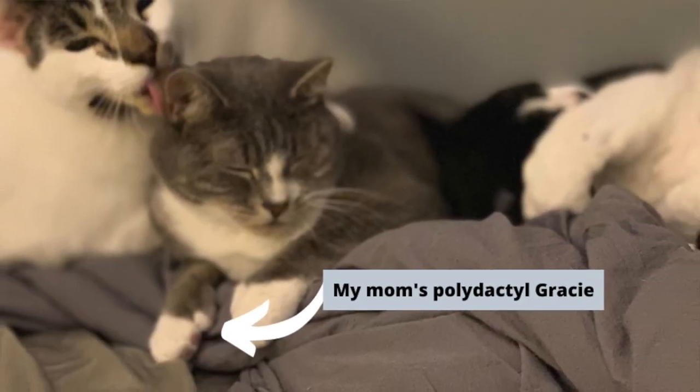Give me a polydactyl thumbs up if this is helpful so far so more apartment dwellers like us can see this video. Thank you very much.